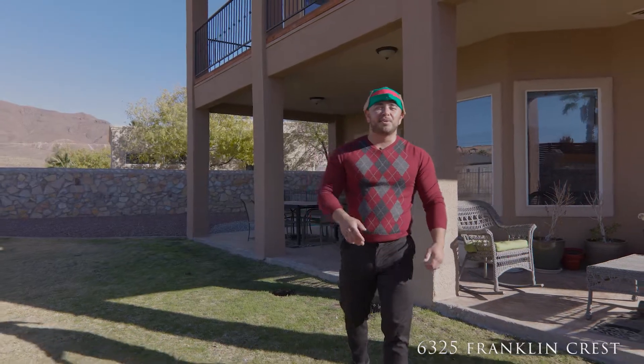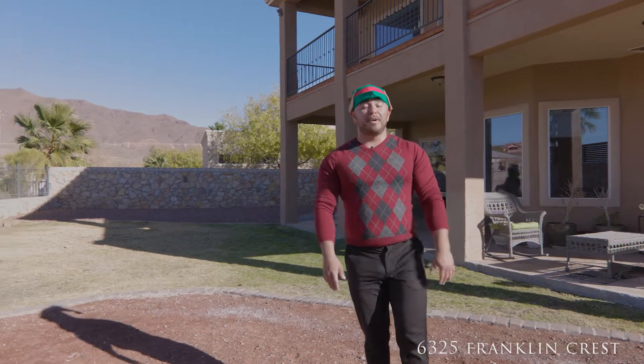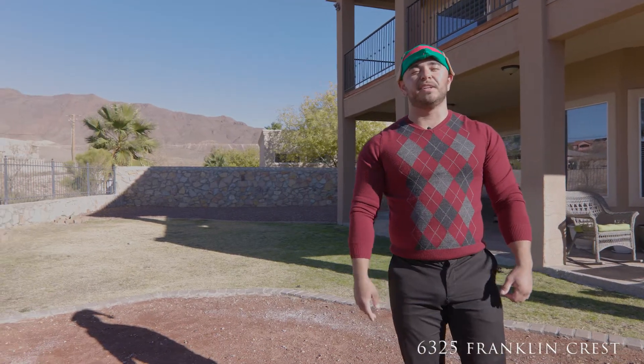Guys, thank you so much for touring this property with me. This home is not gonna last, so give me a call at 915-201-7922 — go ahead and move fast on it before the Grinch not only steals Christmas but also steals this property from you. This is Dale Laughlin with Clearview Realty — have a great day!